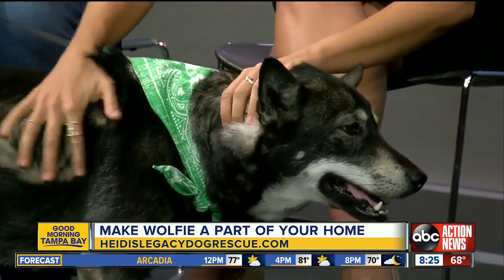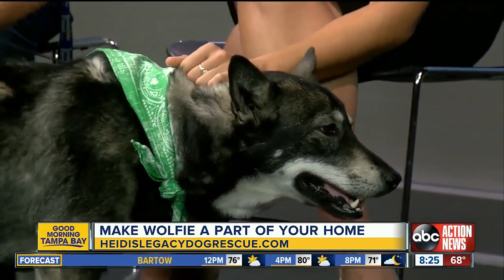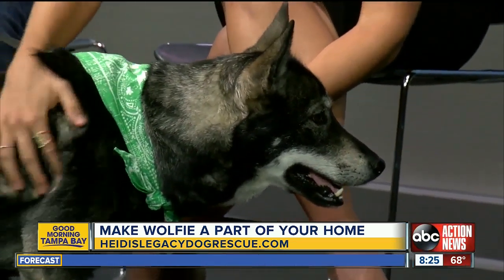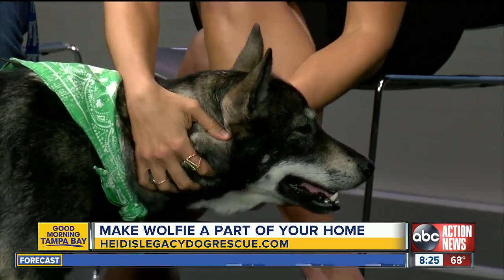Tell us about Wolfie — she's like a combo German Shepherd and Husky mix, yes? Yes, she is. And she is between two and three years old. She would be best at an only dog family, but she does get along with cats. If you have cats, she would be fine.